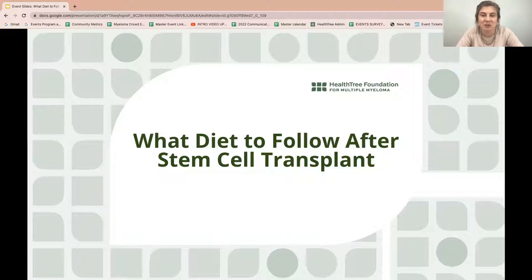Today we're going to learn about what foods are good to eat, what precautions should be taken when it comes to feeding yourself or a loved one, and we're going to answer your questions.